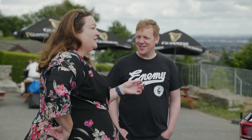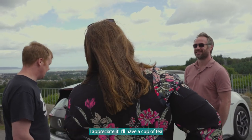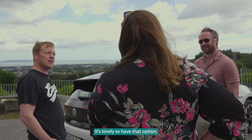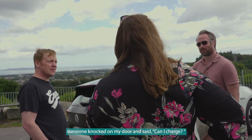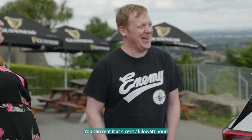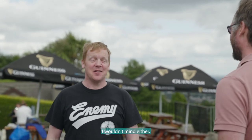Every time I go home to my parents' house — they're 20 kilometers from me — they ask 'do you want to charge your car?' I could do 20 trips and not need to charge! I appreciate it, I'll have a cup of tea, but I don't need to charge the car just now. It's lovely to have that option though.